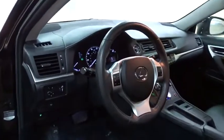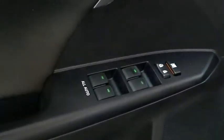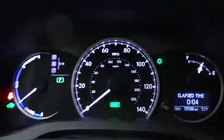This vehicle has less than 60,000 miles. Here are some of this vehicle's great options: keyless entry, traction control, anti-lock braking system, stability control.